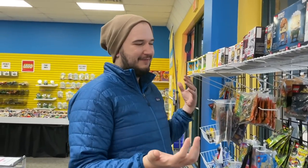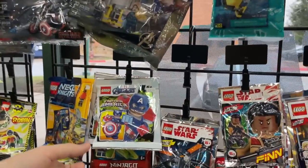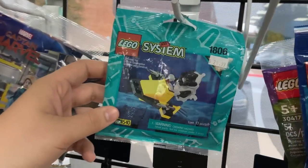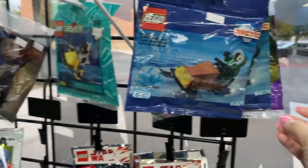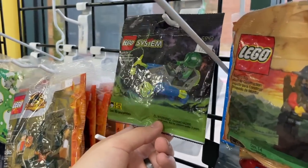I wasn't even really looking for things like this, but I always like to look at the foil packs. They have a few new things like Captain America with a tesseract, but check these out — OG poly bags in the back. Another Aquanaut poly bag, some Arctic poly bags, and I really like the Night Kingdom as well as the Insectoids.